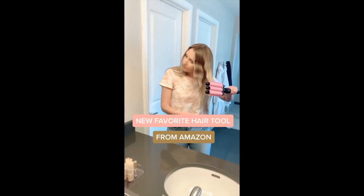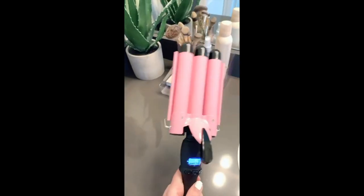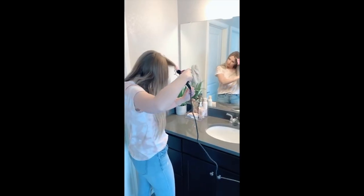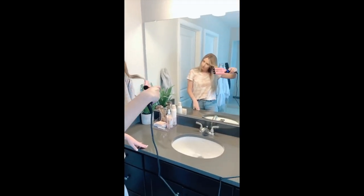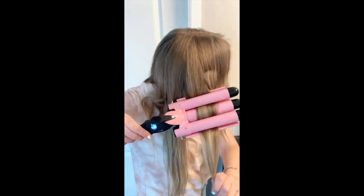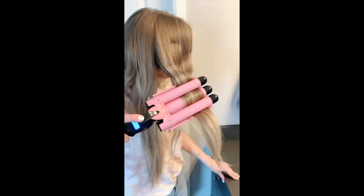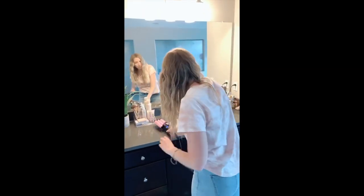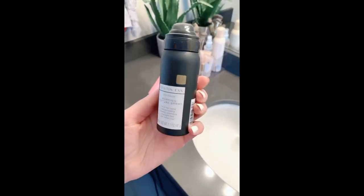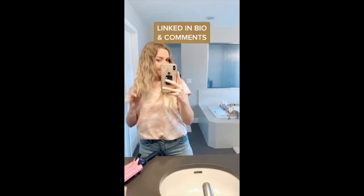My new hair tool obsession is this three-barrel hair waver I recently got off Amazon. It has an LED light so you can see and change the temperature. It's super easy to use and goes by really quickly — I did my whole head in about five to ten minutes. I've been really sick of curling my hair, so this is a fun way to switch it up. The waves last a lot longer — usually four or five days, as opposed to two or three when I curl my hair. It gives a nice beachy wave, and I add some texture spray for a messier look.